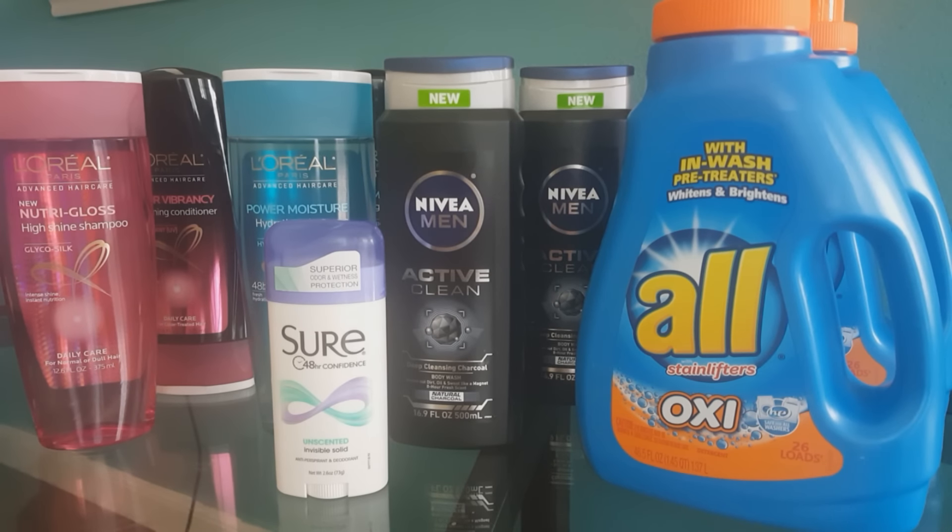Hey everyone and welcome back to my channel. In today's video I'm going to share what I got at CVS the week of September 11. I'm sorry I wasn't able to upload any videos last week — I honestly didn't think any of the deals from last week or this week were worth sharing. I did not want my ECBs to go to waste, which is the only reason I ended up going to CVS. I went in with $14 in ECBs and my out of pocket was about $2.83, so let's go ahead and get started.